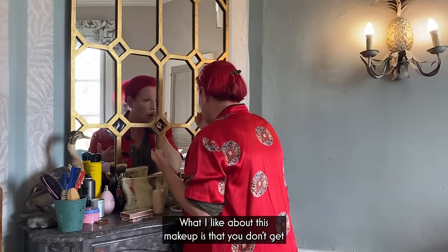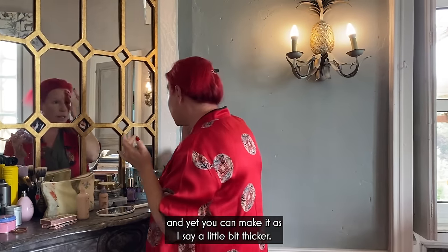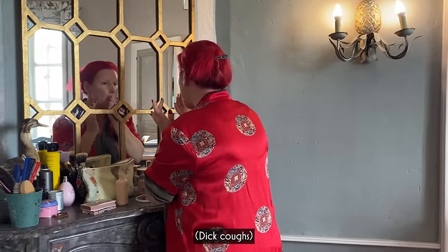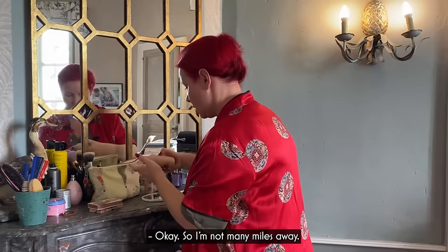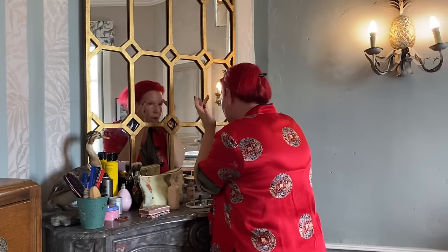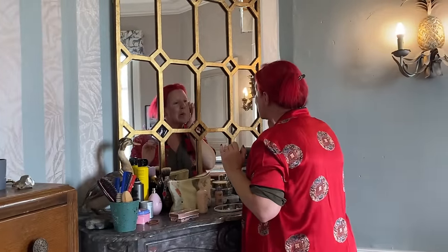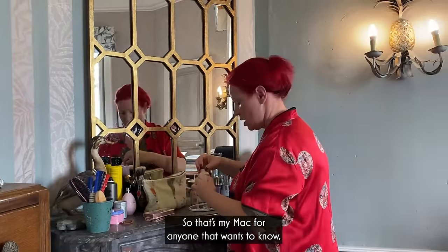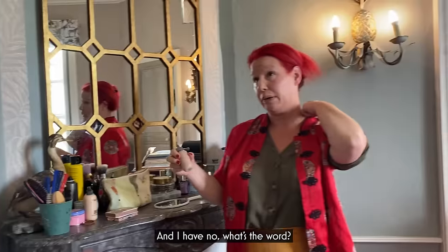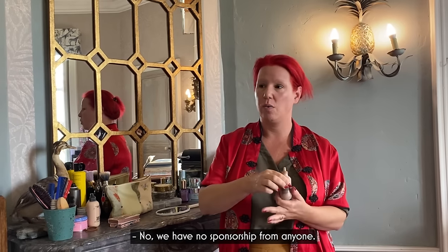What I like about this makeup is that you don't get the heaviness of a lot of foundations. You can make it a little bit thicker as I say. Let me see where else I need it — move it around the chin. So that's my MAC. For anyone who wants to know, it's an N1. Honestly, it's just the best thing since sliced bread. And I have no — we have no sponsorship from anyone. We just buy what's right.